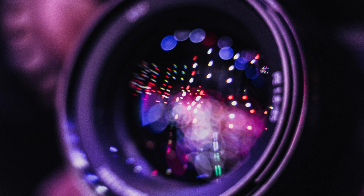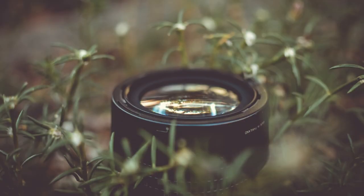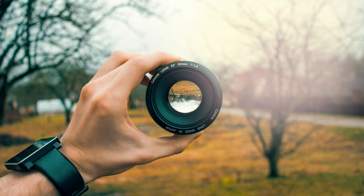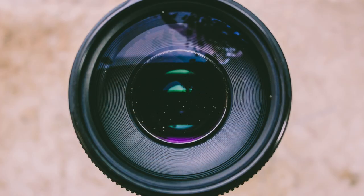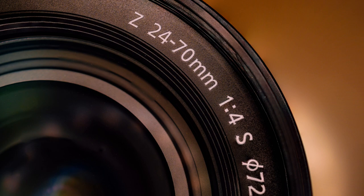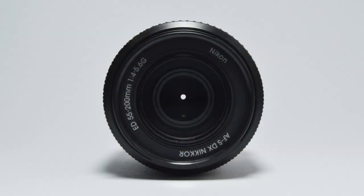Different lenses also have different mount types, so it's important to make sure that the lens you're buying is compatible with your camera. For example, some lenses have a Canon mount, while others have a Nikon mount. If you want to use a lens that's not compatible with your camera, you can use an adapter to make it fit. However, keep in mind that using an adapter can sometimes affect the quality of your images.